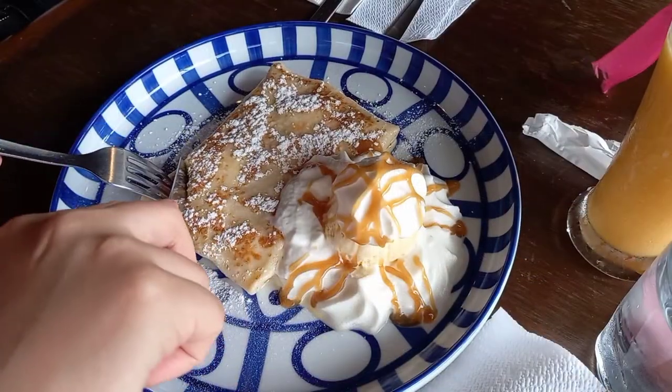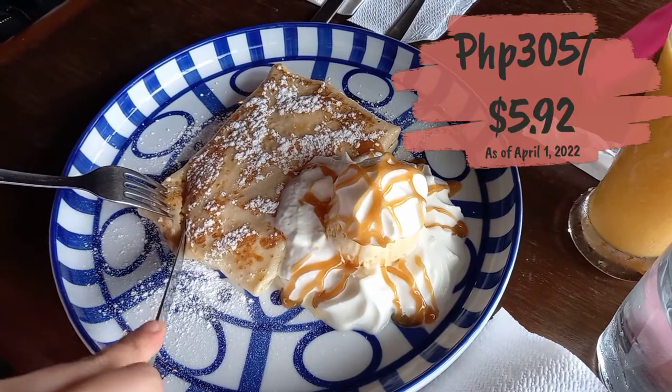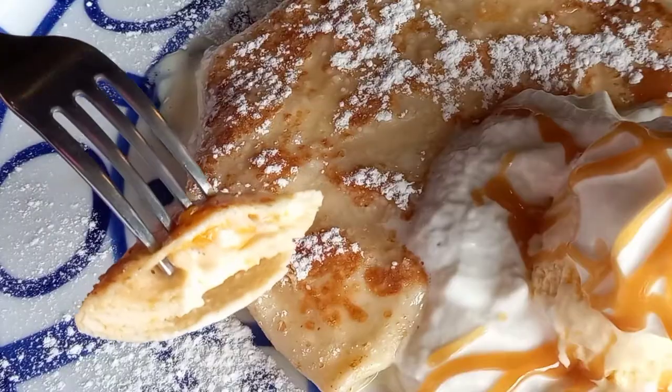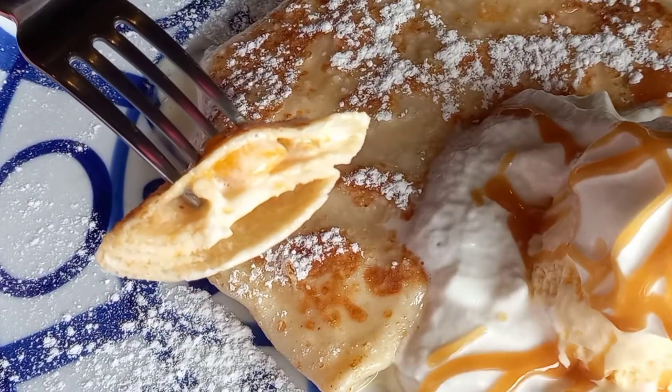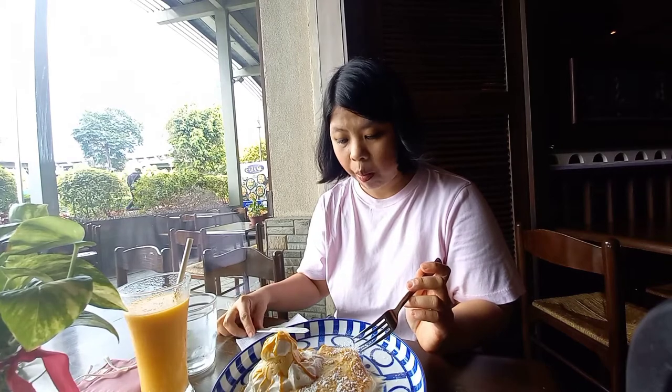This is the Jibu, priced at 305 pesos or $5.92. It has a generous filling of mangoes and it's served with cream. I hope my doctor won't be mad at me for eating quite a bit much today.